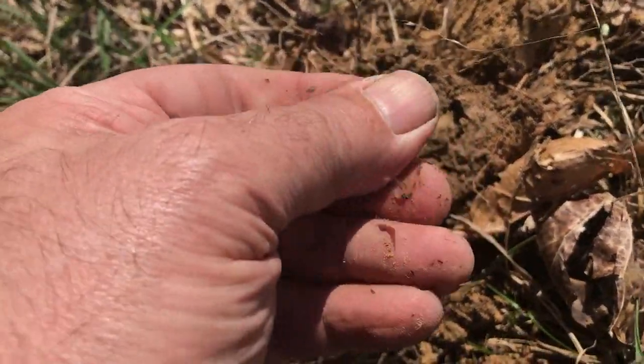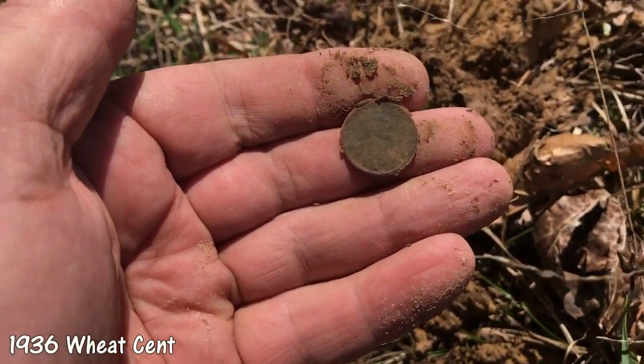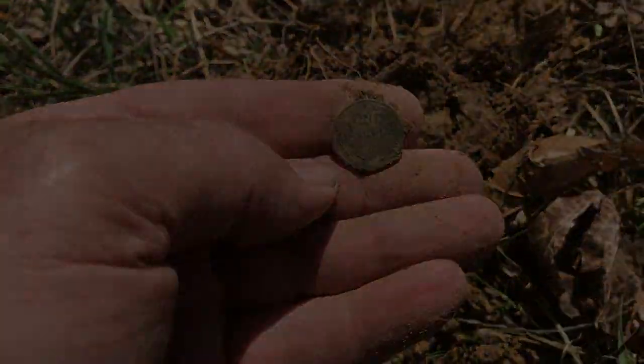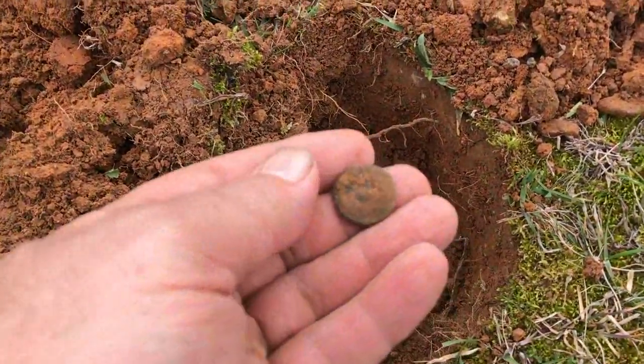That's what it is — a wheat cent. I'll get a date on it and put it on this clip. That's a good start, first piece of money here. Trying to get out of the wind if I can. That hole is probably almost eight inches deep.